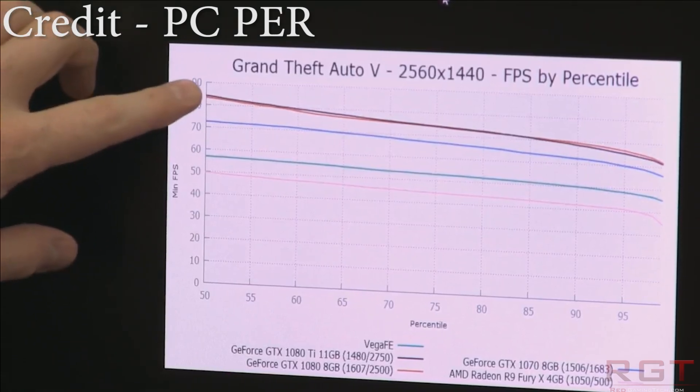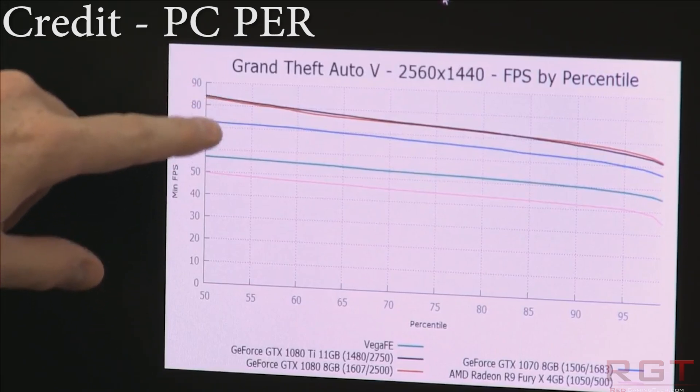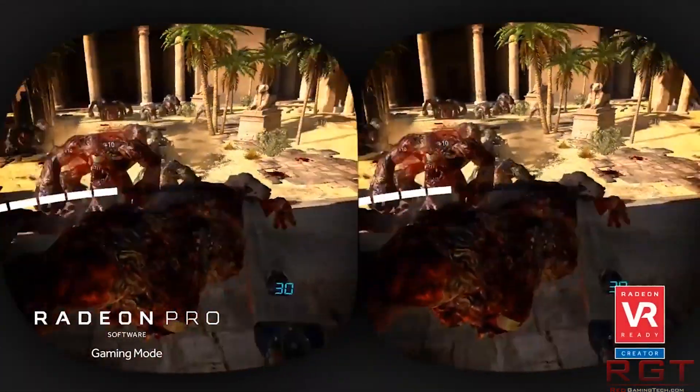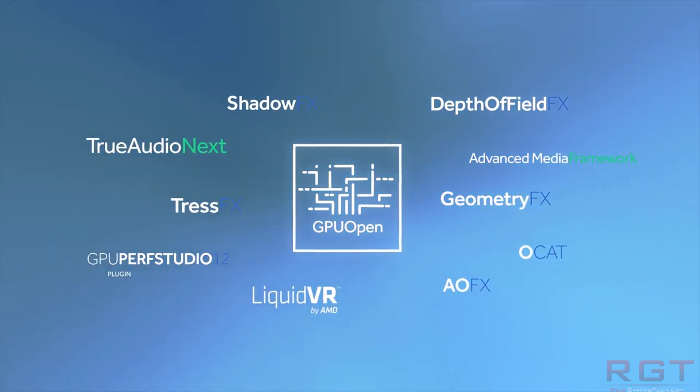My name's Paul, and in this video we're going to be exploring the RX Vega because a benchmark — actually a couple of benchmarks — have leaked out onto the internet and do hint that perhaps RX Vega will perform better than its cousin, which is aimed at the professional market.